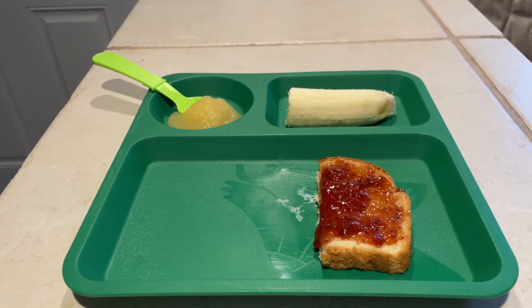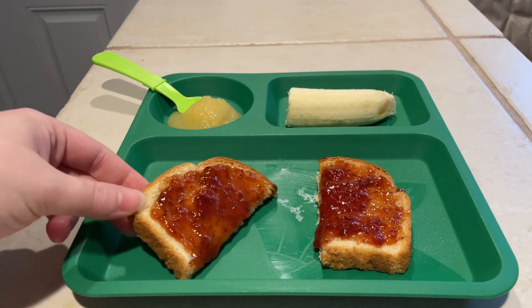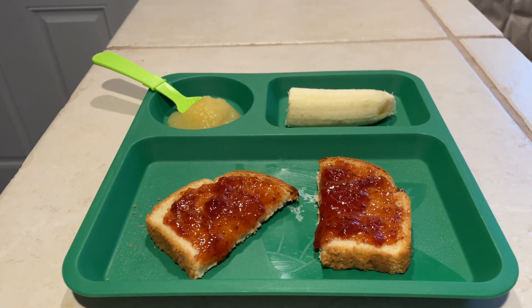And then just some toast that I popped in the toaster with some strawberry preserve on top. He loves toast — I think just this month he's been obsessed with it.